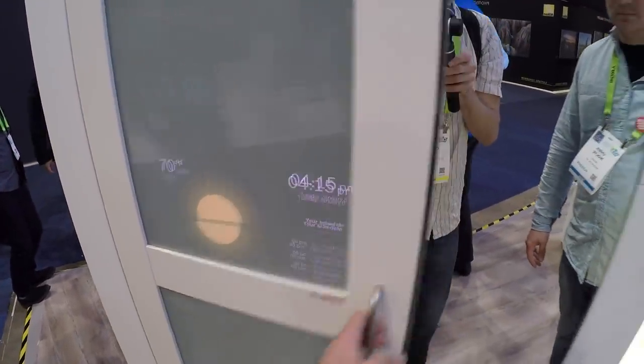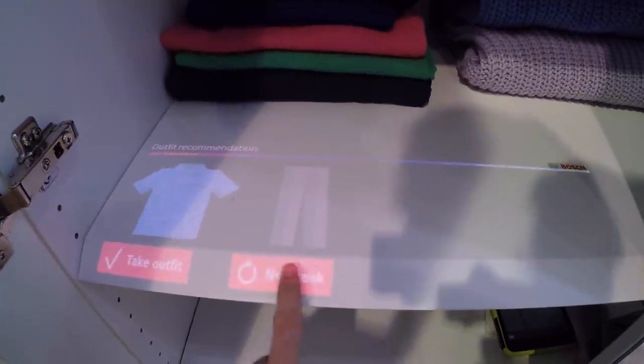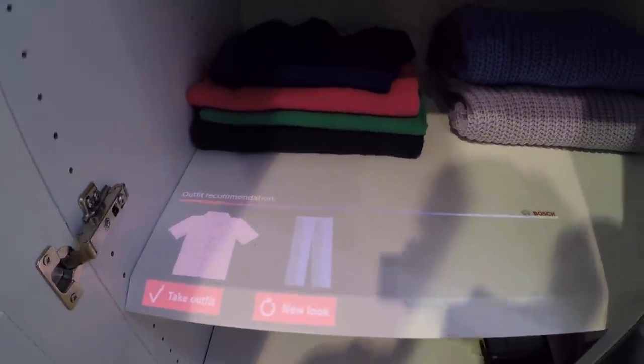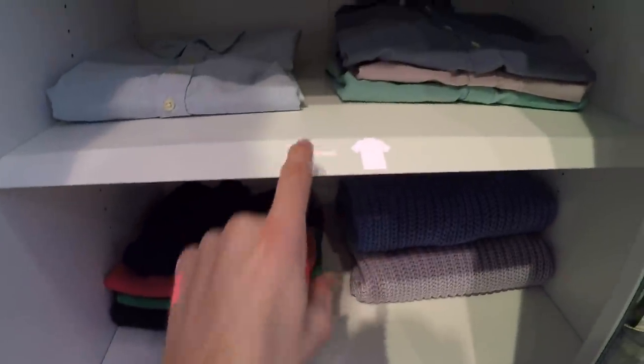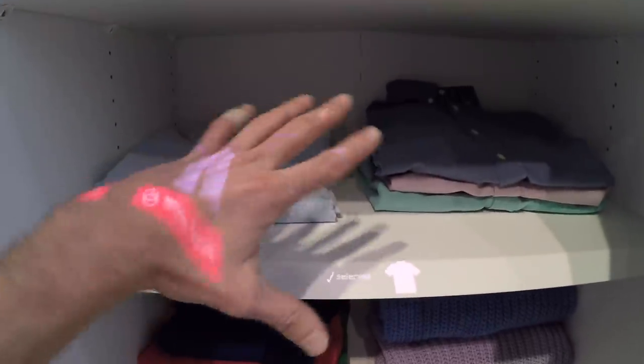There's a cool smart cabinet where you check the weather and then decide what to wear. You just touch it and it cycles through different colors for an outfit. You can select that outfit or choose a different color — and there are no buttons, it's all projected from above. Pretty awesome.